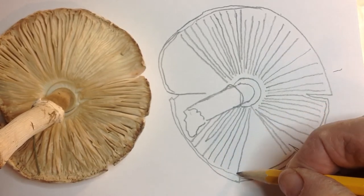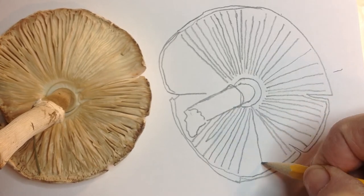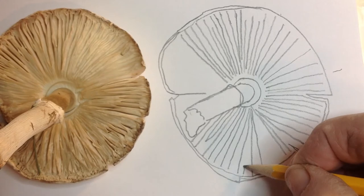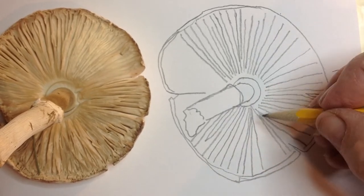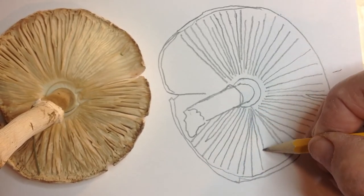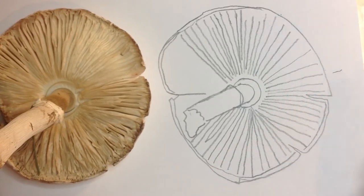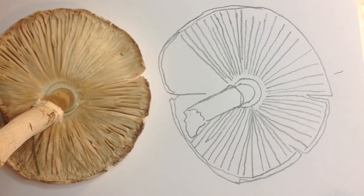This is what you'd call a still life, I guess. Because it's still and it's still alive, so we could call it a still life. I'm being smarty pants here.